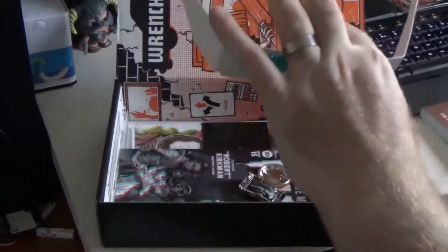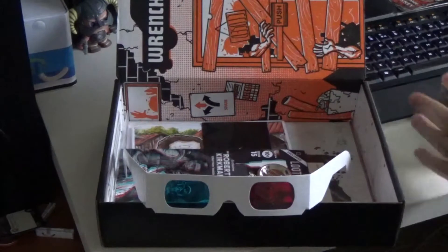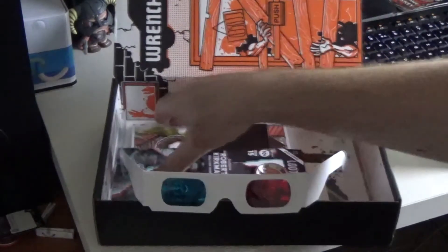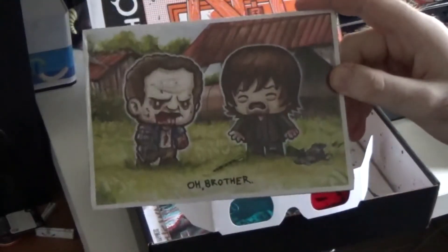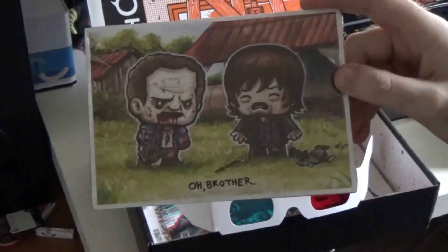We've got some 3D glasses as well — I'll come to those in just a moment. Quick spoiler warning: I'm going to show you something in a minute that may spoil The Walking Dead for anybody that's not up to date. So if you want to pause and skip ahead, you can do that.